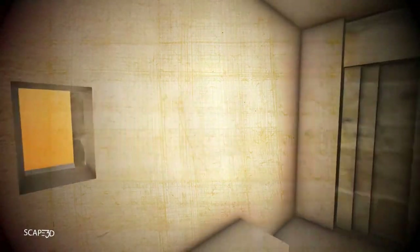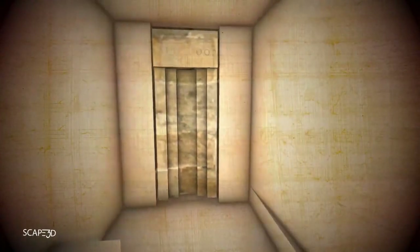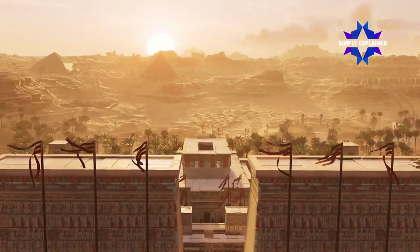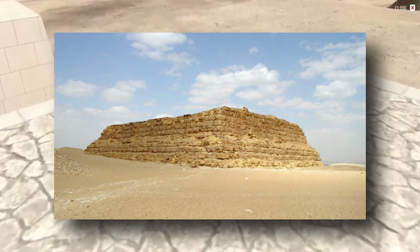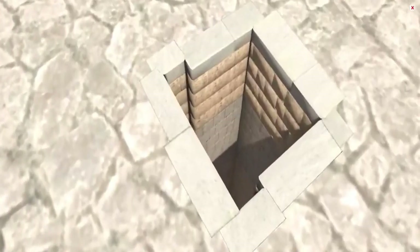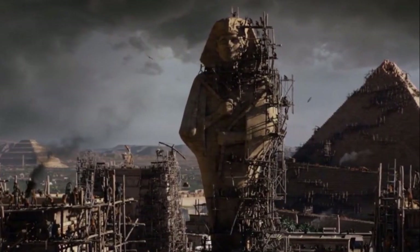We will talk in detail about false doors in the video later on. The size, design, and intricacy of tombs, which comprised pyramids, mastabas, and rock-cut chambers, varied. However, changes were mostly owing to the owner's wealth and prestige, developing religious convictions, or political events.